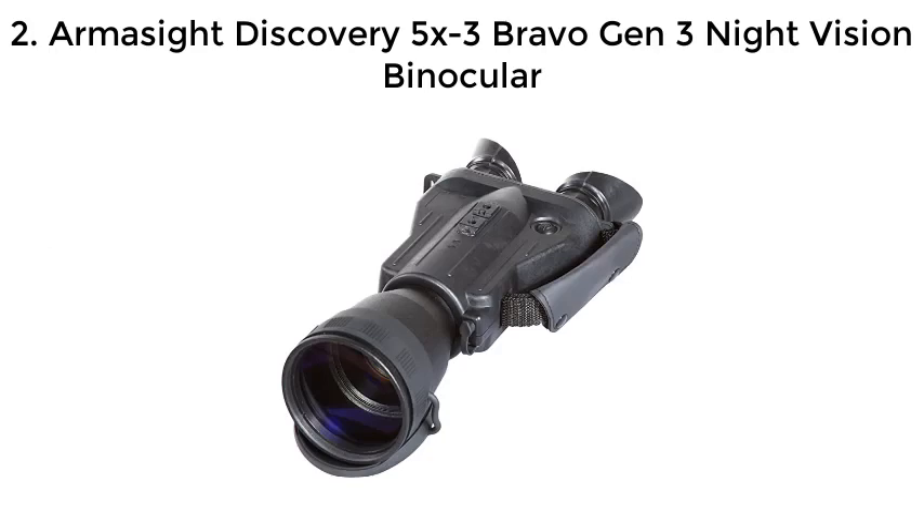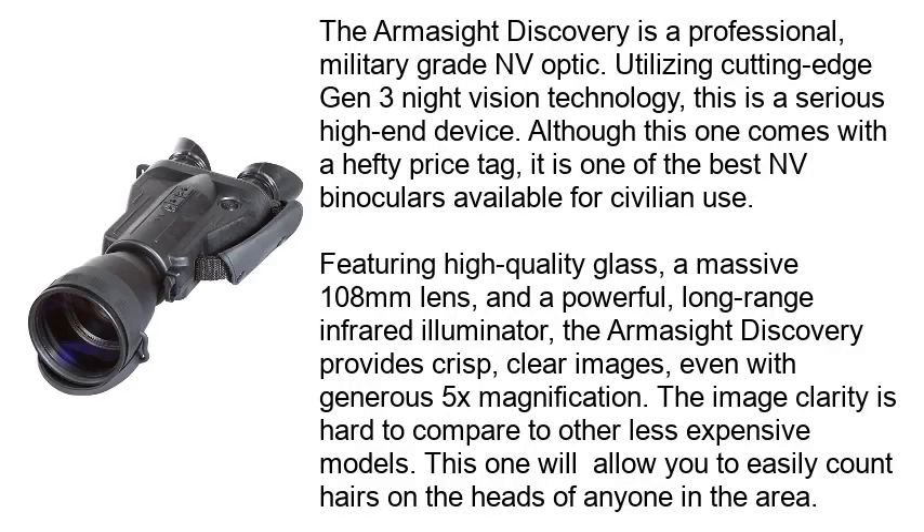Number 2: Armasight Discovery 5X3 Bravo Gen 3 Night Vision Binocular. The Armasight Discovery is a professional, military-grade NV optic. Utilizing cutting-edge Gen 3 Night Vision technology, this is a serious high-end device. Although this one comes with a hefty price tag, it is one of the best NV binoculars available for civilian use.